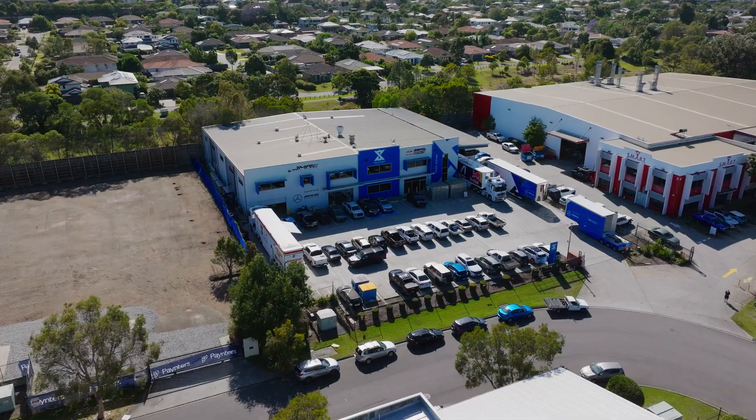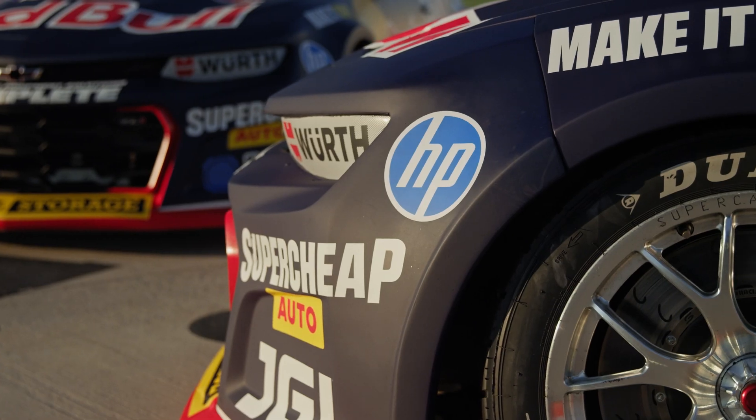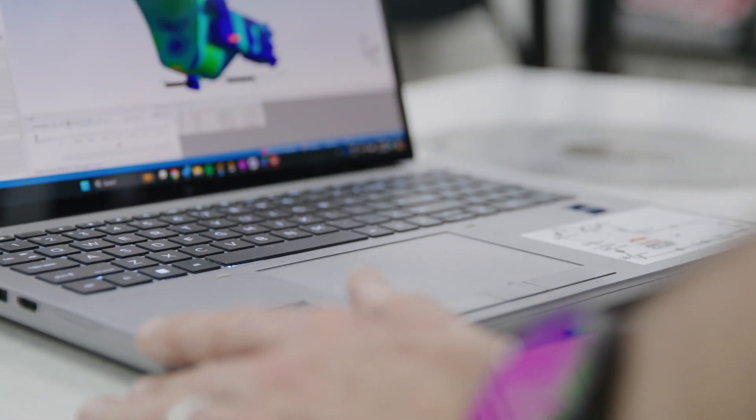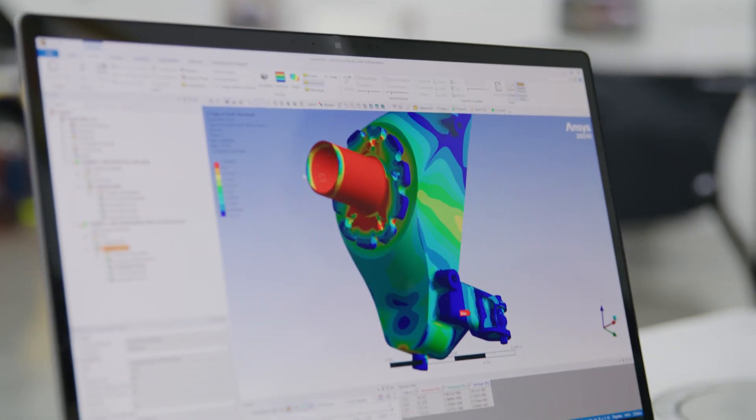Triple Eight Race Engineering is an engineering company that goes racing. Our engineers are always pushing to extract the absolute maximum out of our race cars, and technology and software is a key part of speeding up that process.